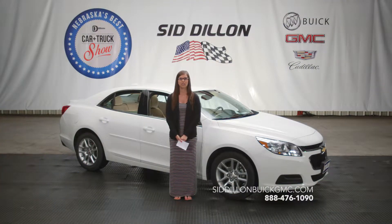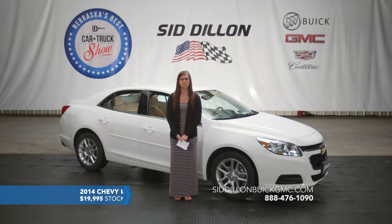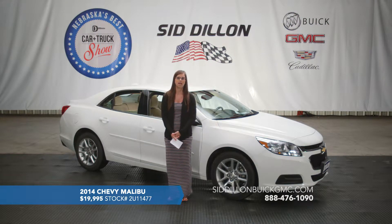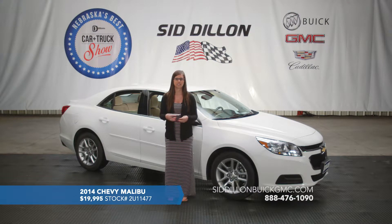Here we've got a really great vehicle for you — it's a 2014 Chevy Malibu. It's got a white exterior and on the interior it is gray. It does have premium cloth with leather accents on the sides, so it's got nice interior features.